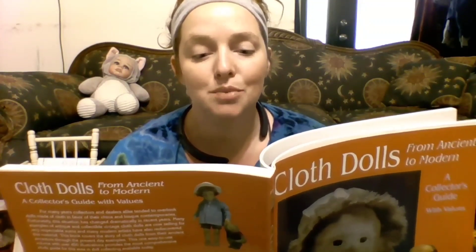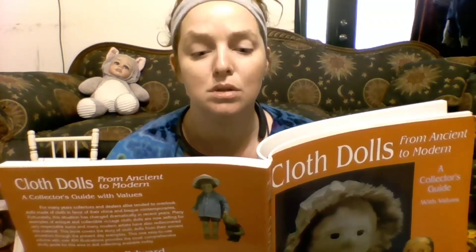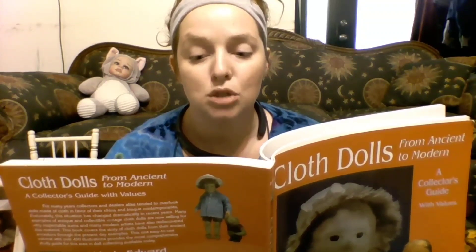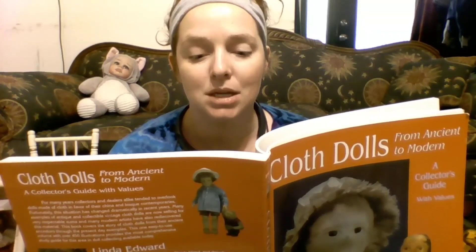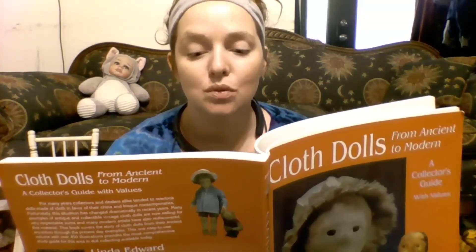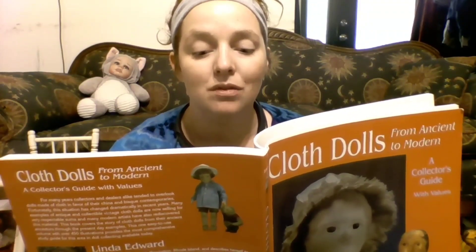Born in Pawtucket, Rhode Island, Martha Jenks Chase created and manufactured cloth dolls from 1889 onward. Miss Chase was the daughter of a doctor and later married a doctor; she was also the mother of seven. It's no surprise she became interested in making a doll that would be both lovable and hygienic. Although made of cloth, the dolls were oil painted and varnished, making them washable. She chose cotton batting for stuffing and zinc-based paint, which she assured customers was non-poisonous and durable. The heads were made by pressing a heavily sized stockinette into a mold and stuffing it firmly with cotton batting.